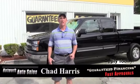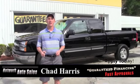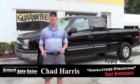Hey guys, this is Chad at Network Auto Sales. As always, I've got a beautiful truck I wanted to show you. It's a 2003 Chevy Silverado. It's the LS model. It's four-wheel drive and it's got the Z71 package.